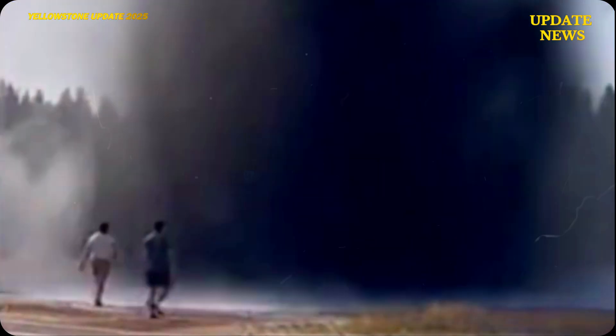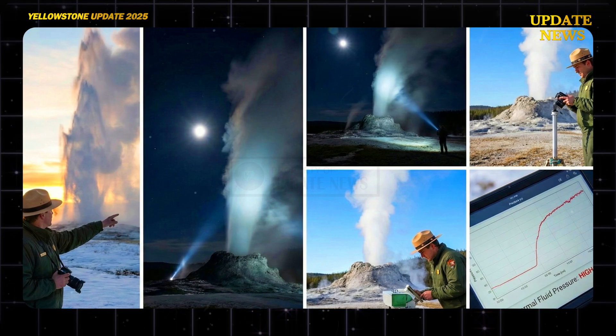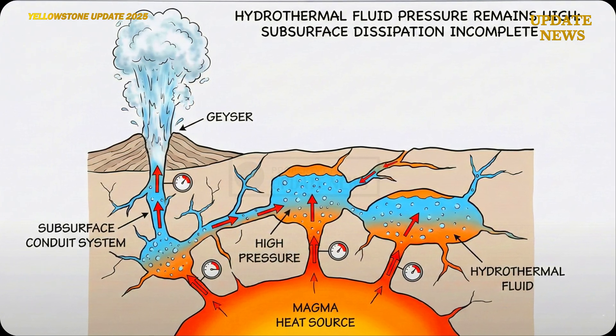Follow-up observations showed that the steam column continued to be released into the morning after the main eruption. This indicates that hydrothermal fluid pressure remained high and had not yet fully dissipated from the geyser's subsurface system.